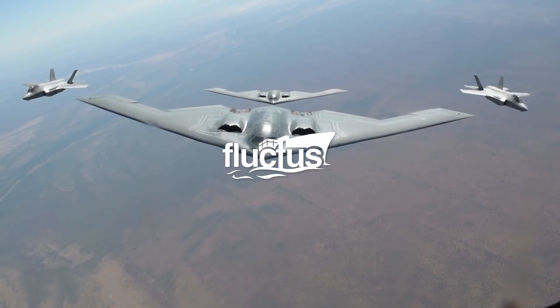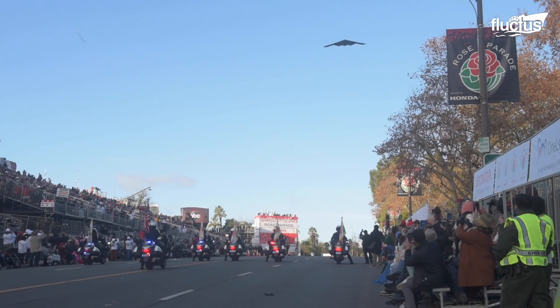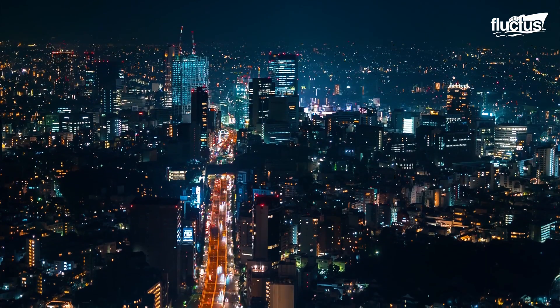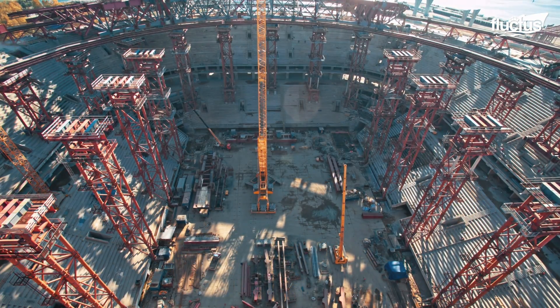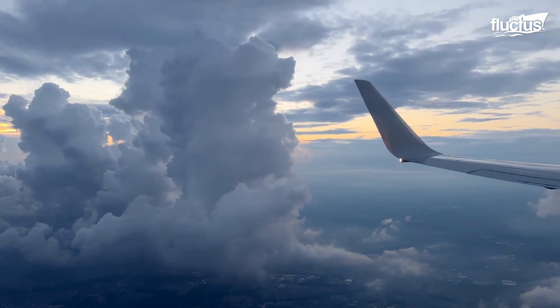Hello everyone, and welcome back to the Fluctus Channel. In an ever-changing world, nothing truly stays the same. As technology becomes more advanced, so do the airplanes many see each day.